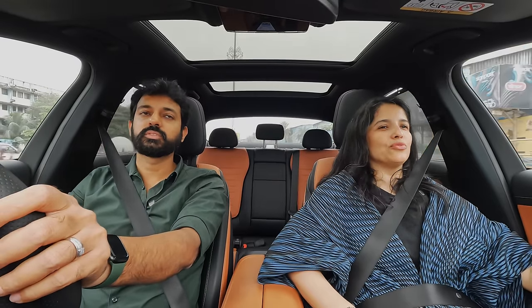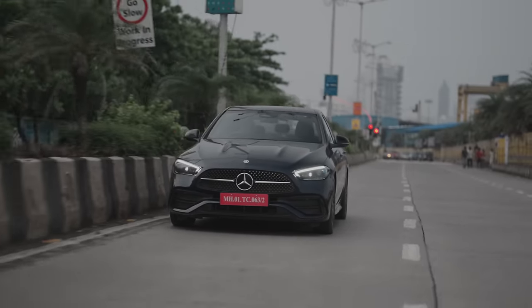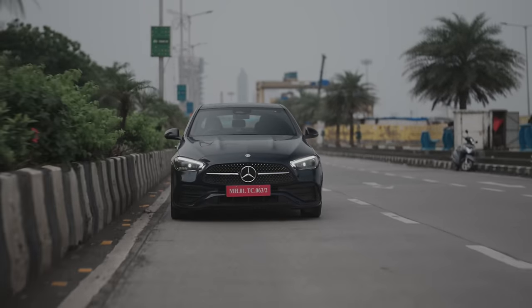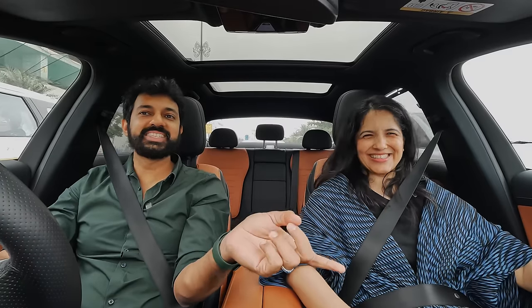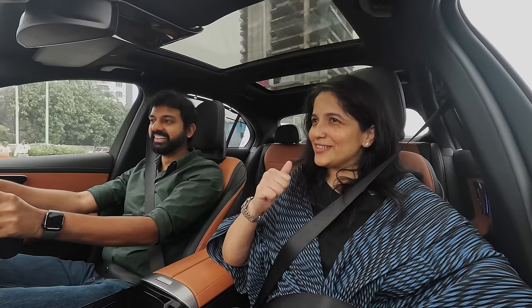If you had to describe Mercedes in three words, what would it be? Comfort, understated luxury, and value for money — because if you spend your hard-earned money on something and it lasts you well through the years, that is important. I always tell my clients: spend on your homes because that's going to change the way you wake up and experience your day. My key takeaway is — first your homes, your lifestyle, and then the car. And they are not depreciating, they are appreciating.